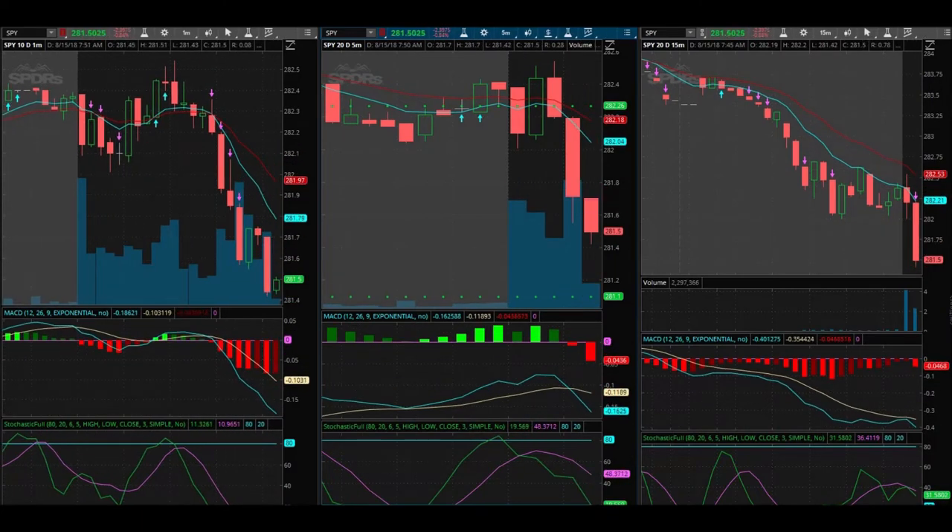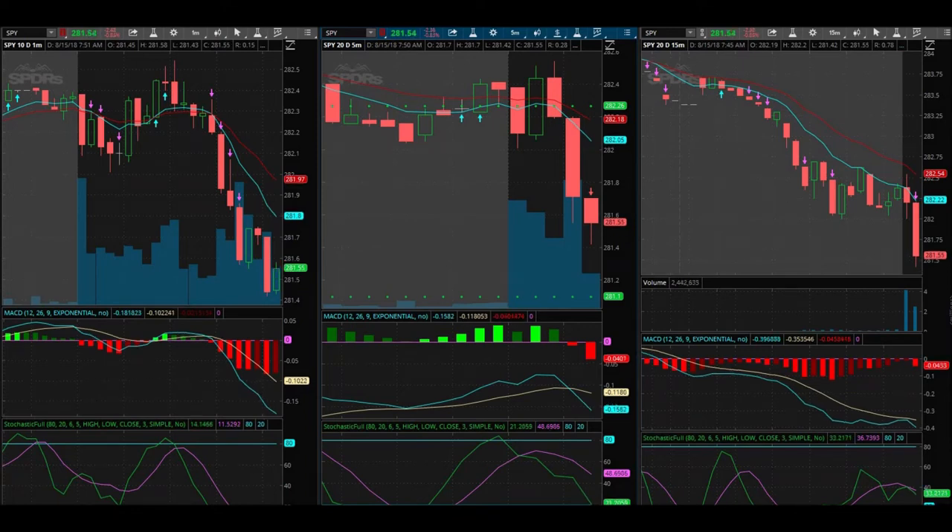I'm thinking about getting in here. I got in at $1.36 — it got me in a bit high, it's coming back a little bit, but we'll see where it goes from here. I am in at $1.36 on the 281.50 puts that expire in two days.